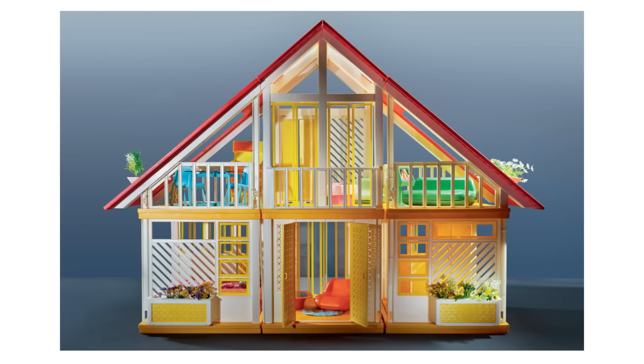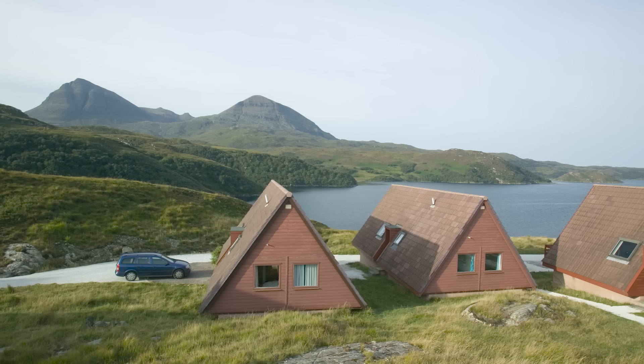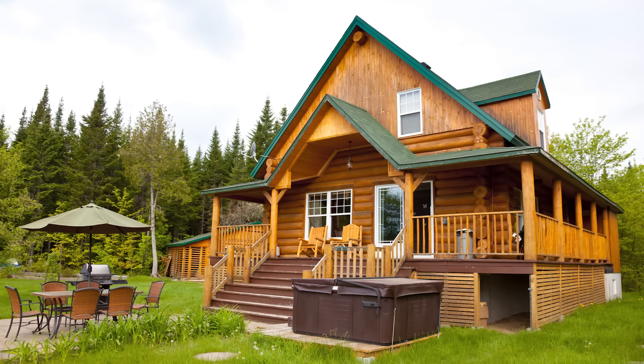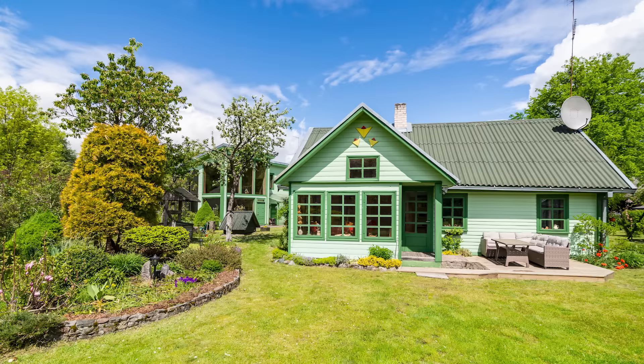Starting in the 60s, there was a total fad to make your own DIY, affordable second-home cabin in this A-frame shape. You also have motels, roadside rest stops, and then it starts becoming part of a suburban home typology.